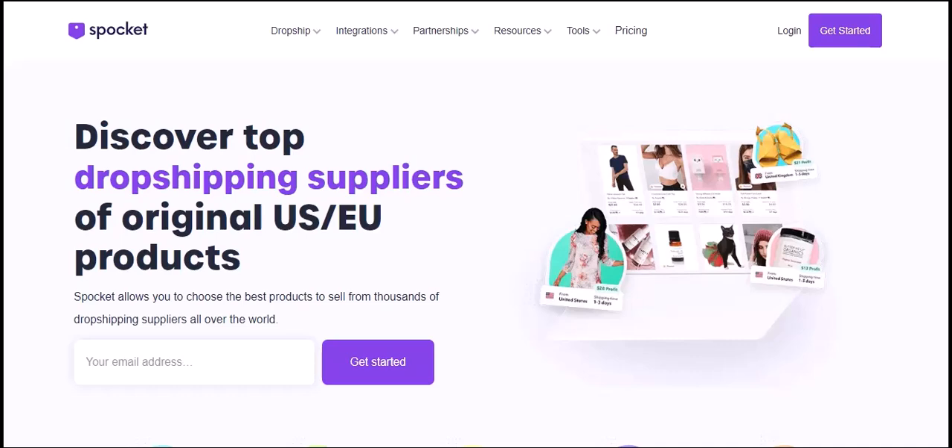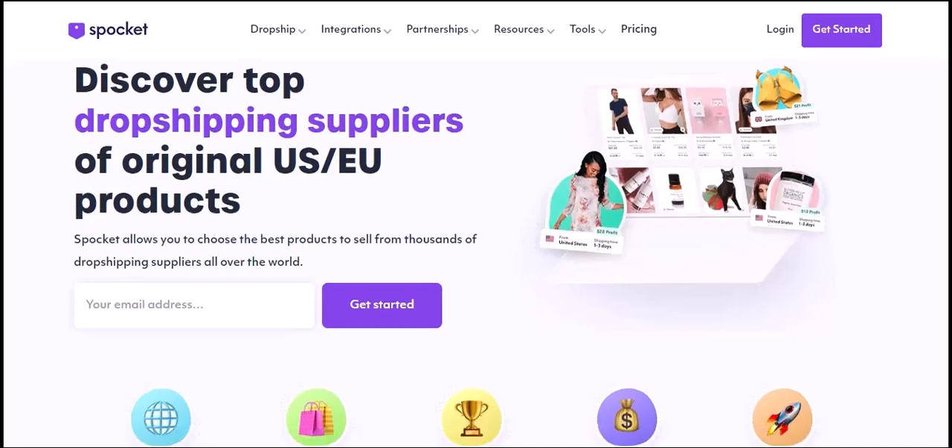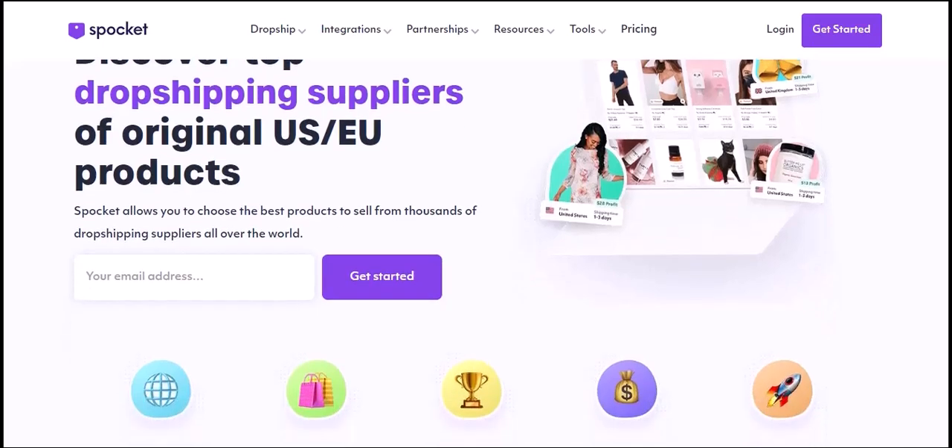You're thinking about starting a dropshipping business and you've heard about Spocket. But here's the burning question: does Spocket actually have products? Let's dive in and find out. Before we get into the products, let's quickly recap what Spocket is. It's a dropshipping platform that connects you with suppliers around the world. This means you can sell products without ever holding any inventory. Sounds pretty cool, right?